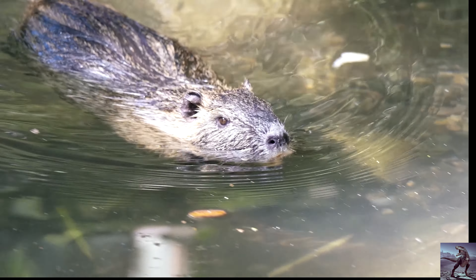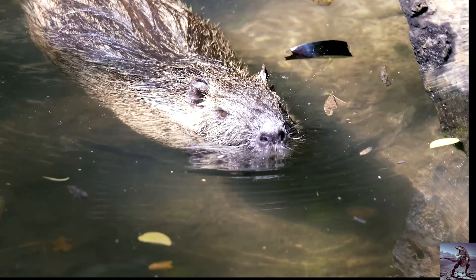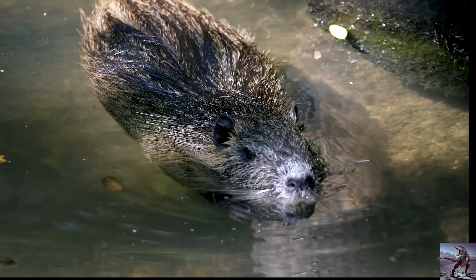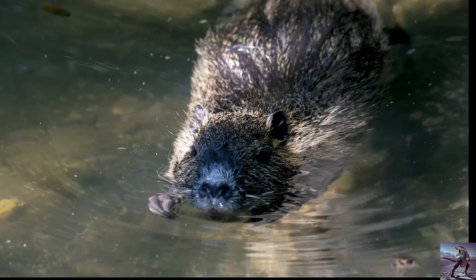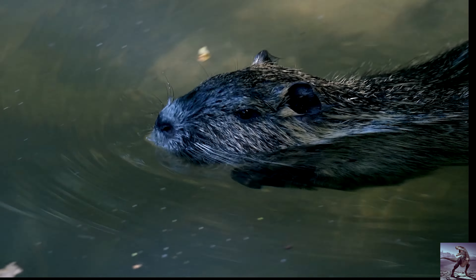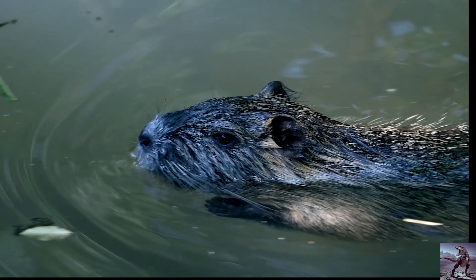The largest beaver dam. The beaver is an unusual animal. Many others build nests or burrows, but the beaver went further and became an engineer. Thanks to their engineering talents and special anatomy, these animals are capable of damming a river with a real dam. Moreover, a beaver dam is not very consistent with the relatively small size of this animal.